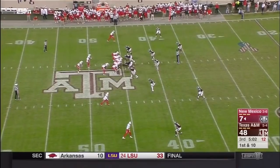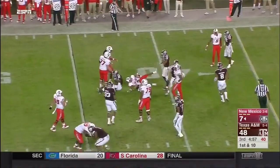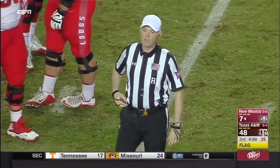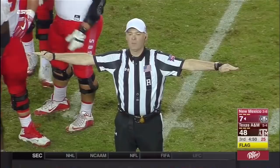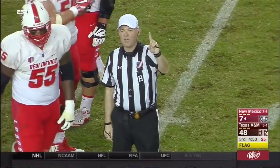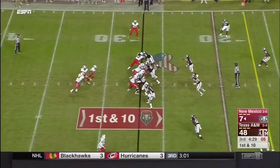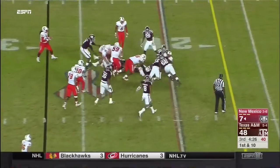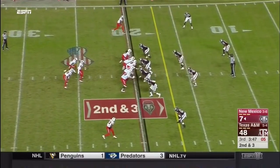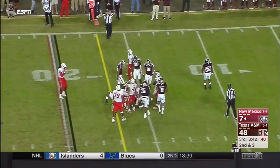First down run, Owens for three more. There was a little shot at the end after the play was over — unsportsmanlike conduct, number five, defense, 15-yard penalty, automatic first down. Rommel Jordan cutting it up — first down. Longest drive of the night for the Lobos.